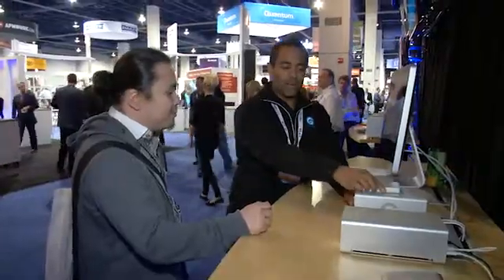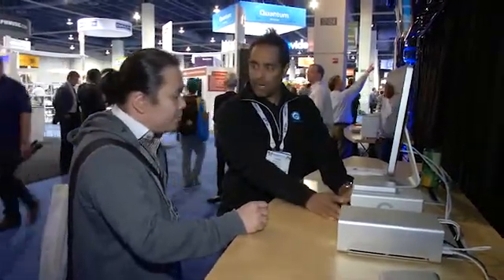G-Technology is basically a premium storage solution focused on content creators. These are people in the video, photography, and music industry, graphic arts, and design that are really trying to have good quality, high-performing, and reliable storage solutions — and that's what G-Technology is really all about.